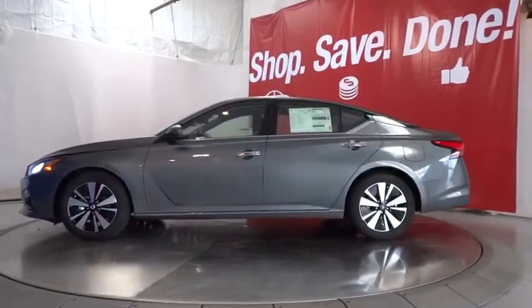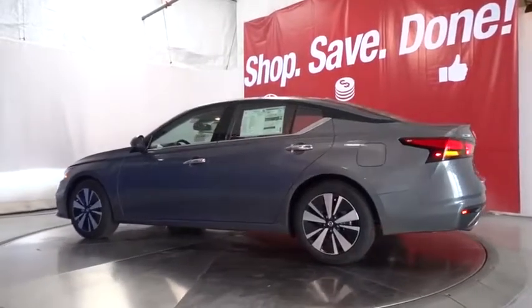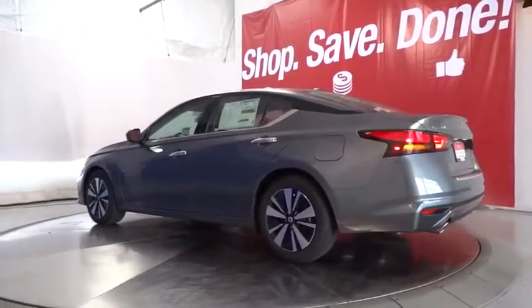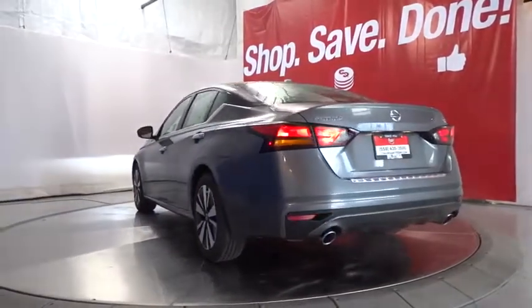Here are some of this vehicle's great options: remote engine start, power passenger seat, navigation system, backup camera, keyless entry, leather-wrapped steering wheel, Bluetooth, power steering, driver lumbar, adjustable steering wheel.